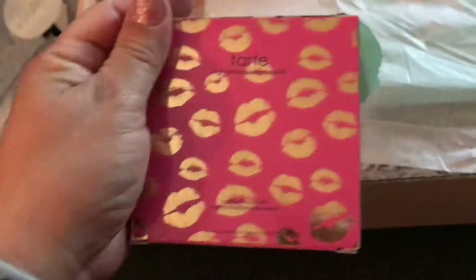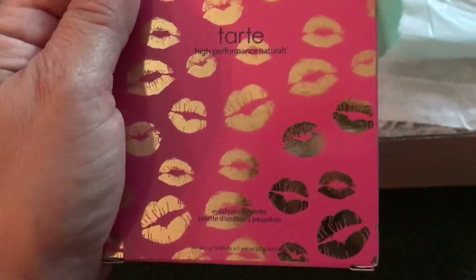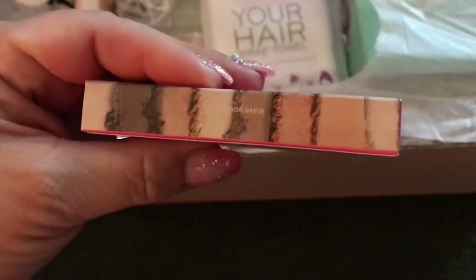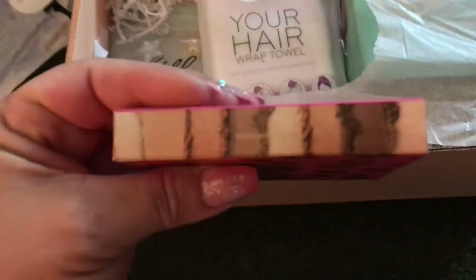The bath bomb scents are red rose grapefruit and mandarin, French lavender, fig and white peach. Ooh, Tarte! I love Tarte makeup. What is this — an eyeshadow palette? Those are beautiful colors. I love shimmer eyeshadows.